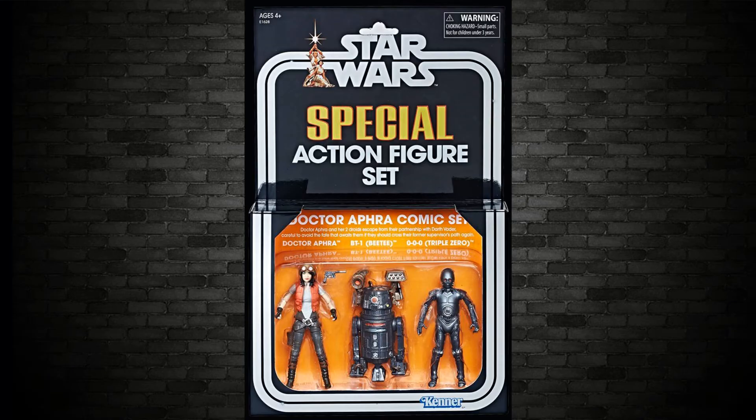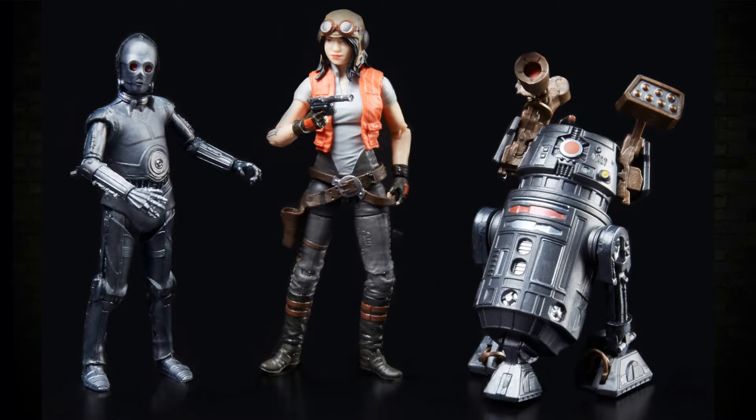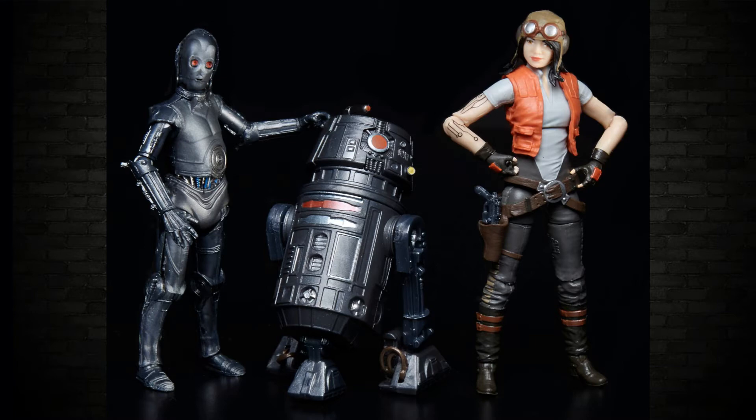Exciting San Diego Comic-Con news: they have a three-pack in a really old retro style packaging. It is Dr. Aphra, BT-1, and Triple Zero — a protocol droid and a regular droid. Dr. Aphra will be available separately at some stage on the Vintage Collection, but these three together in the pack look fantastic. I love that old-school packaging — a lot of these are expanded universe Marvel stuff, but it's great to see them in that style.